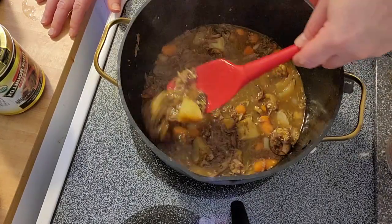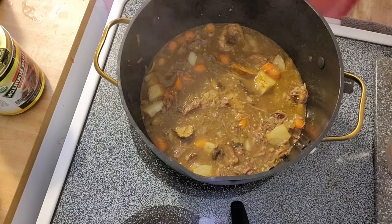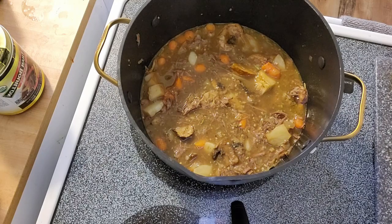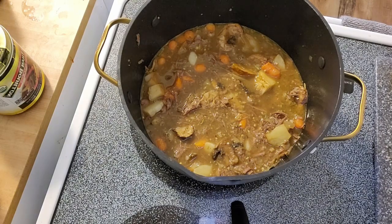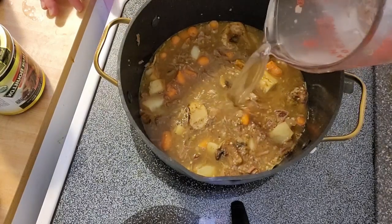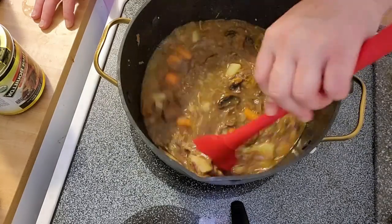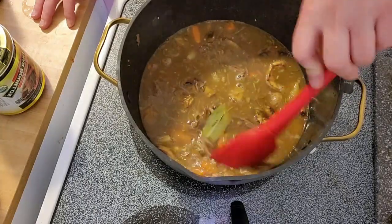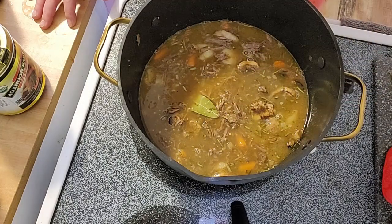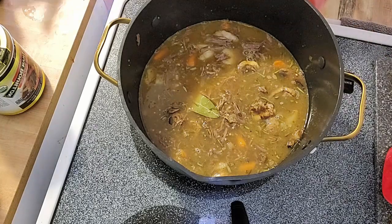It's been a few minutes and I was able to break up the meat now that it's been heated through. I'm going to add some more broth because the food is barely covered — we'll add another cup and a half. That looks better. Let's give it a taste — mmm, that's really good.